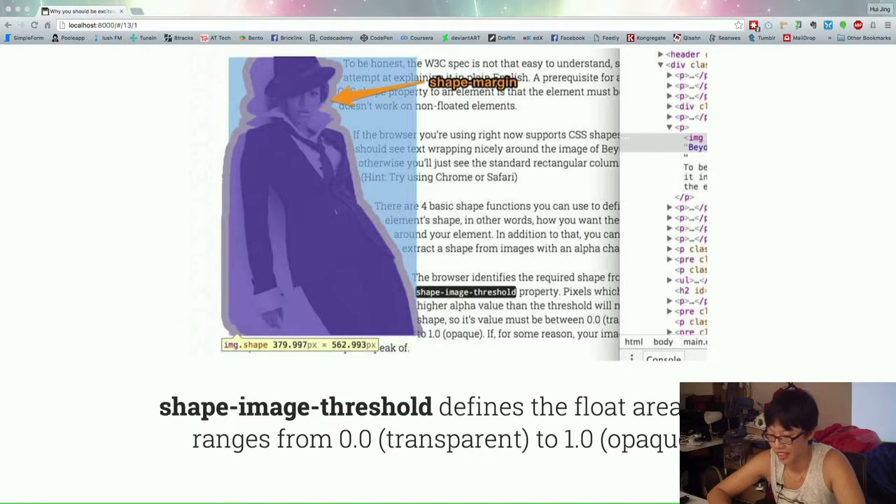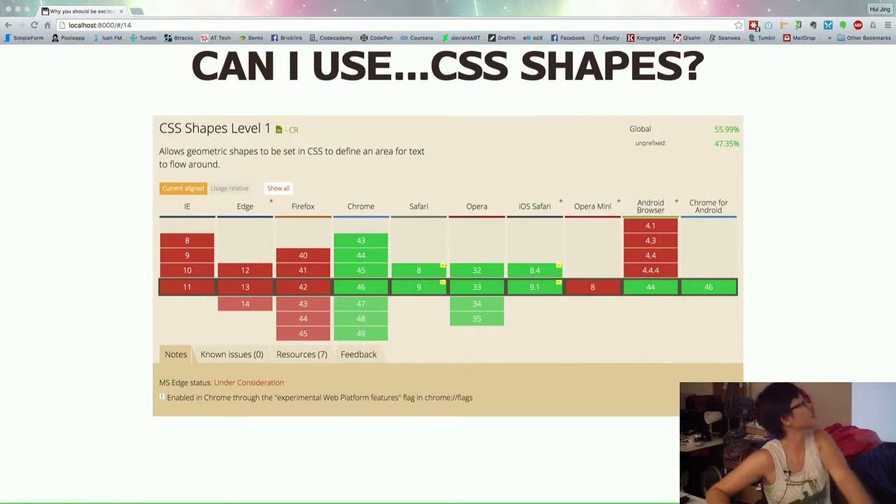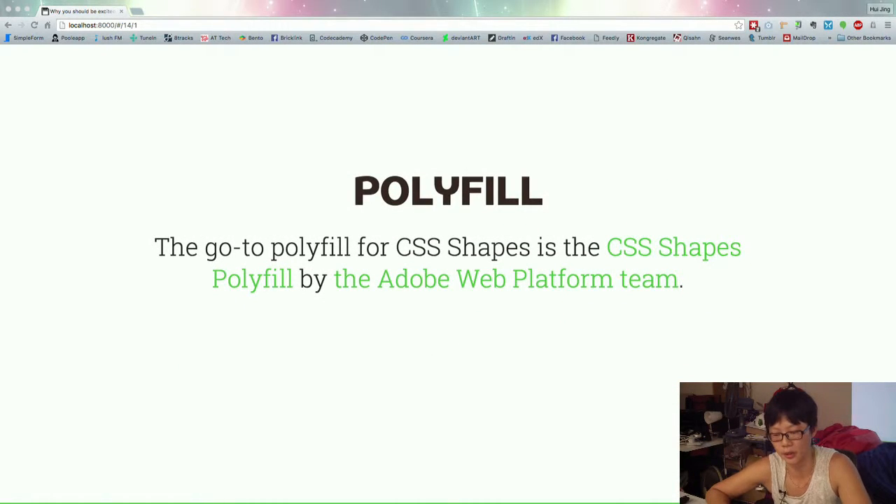The support for CSS Shapes is not spectacular — it's only supported on WebKit browsers like Chrome and Safari. It's under consideration in Edge already. Firefox doesn't have it yet. But there's a very good polyfill developed by the Adobe Web Platform team — I think it supports all the way back to IE8. So actually, it's safe to use. If your designer gives you fantastically wrapped text, you don't have to tell them no anymore. You can say yes, I can do that — I can even do that on IE8.